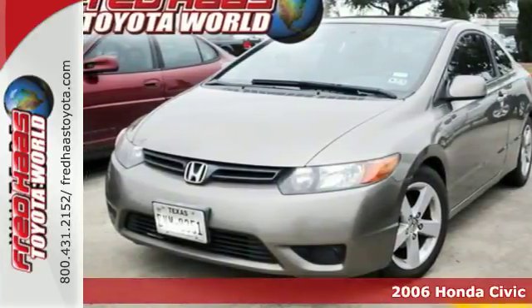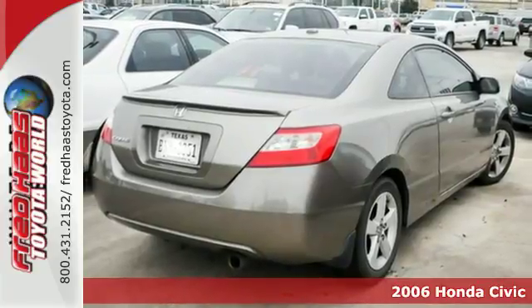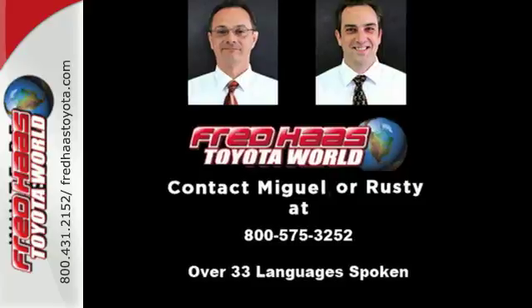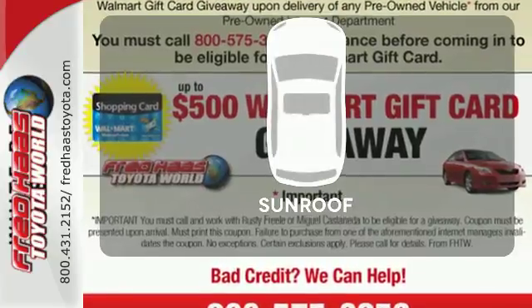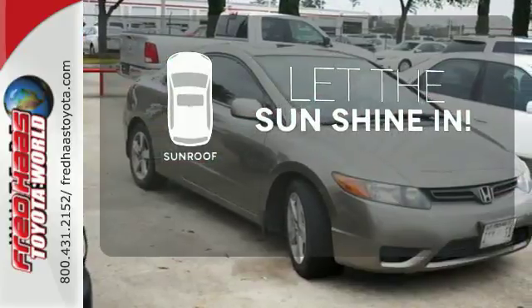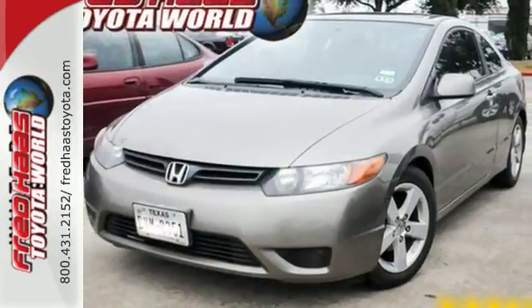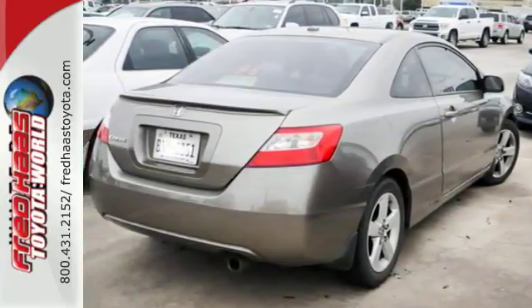It's a 2006 Honda Civic. The completely redesigned 2006 features a more powerful and fuel efficient 1.8 liter engine, new exterior styling and an advanced interior design. Let the sunshine and fresh air in with the sunroof. Refined and packed with features, the all-new 06 is once again a top choice for compact car shoppers. See it for yourself today.